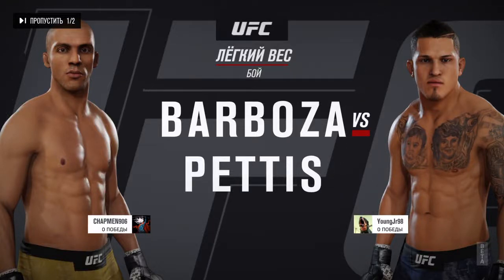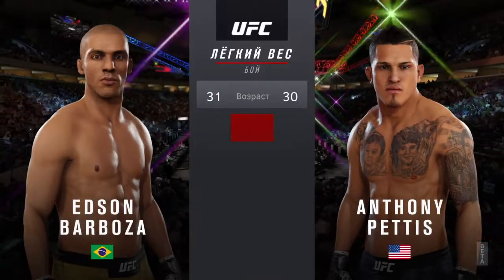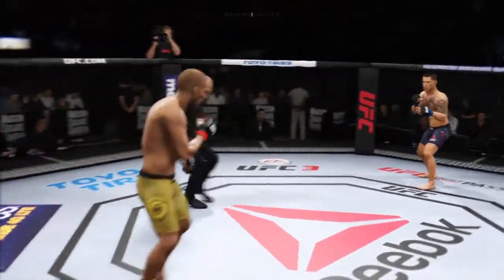Barboza and Anthony, show time. And now our tale of the tape for this lightweight. Are you ready? You ready? And we are underway.